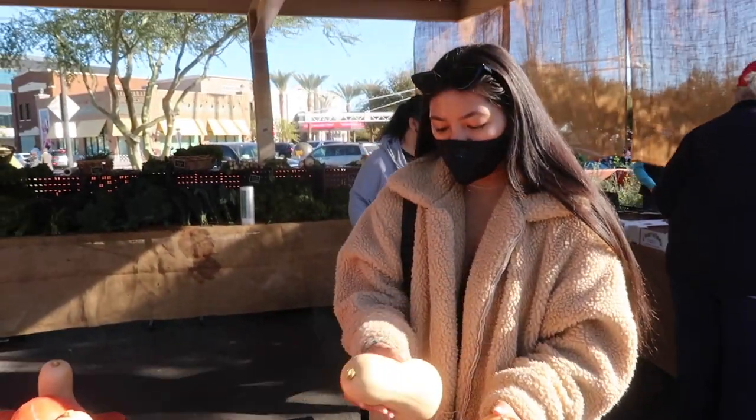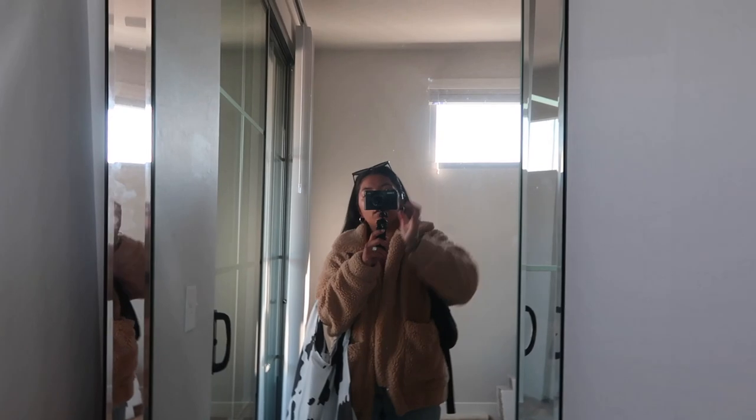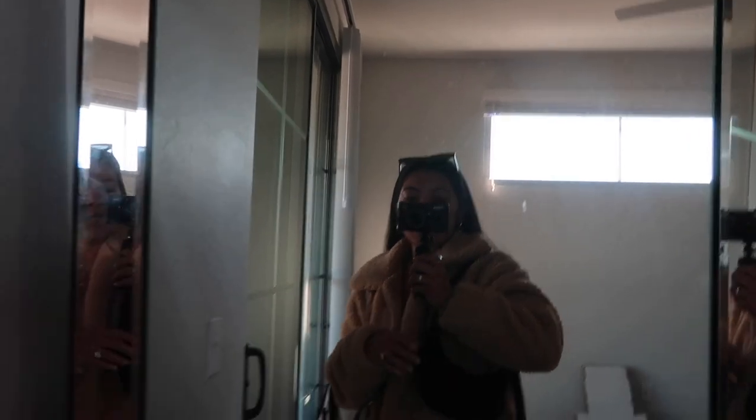I'll see you next time. I'm back home now. Never even got to show you guys my outfit. So, I'm wearing — by the way —